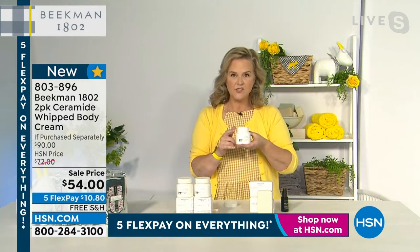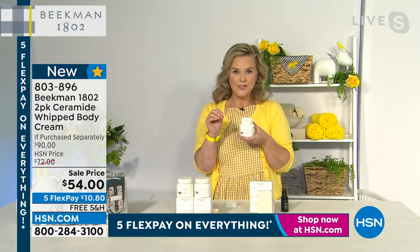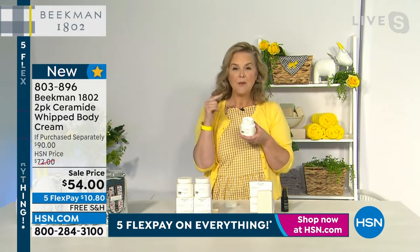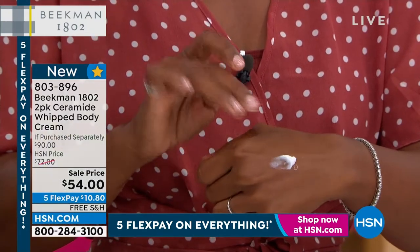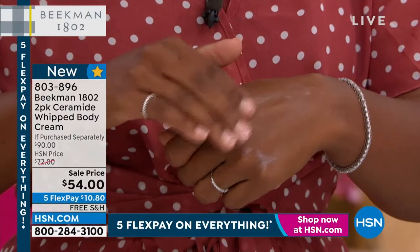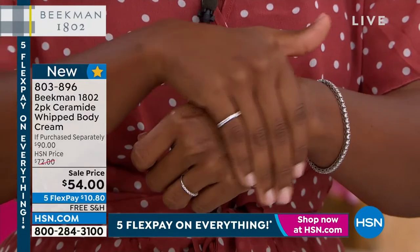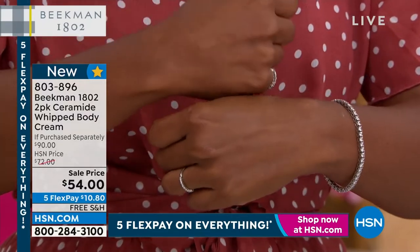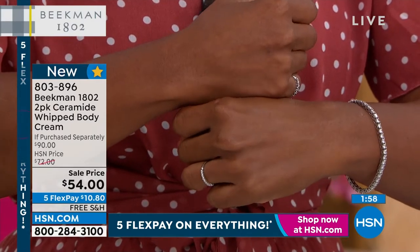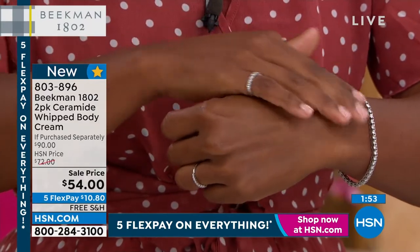Here's a little secret — you can even use this as your night cream on your face. If you got the black ceramide serum from earlier in the hour at the lowest price ever, use that as your serum and use this ceramide whipped body cream on your face at night for something extra. Why ceramides? They're the glue that holds all your skin together.